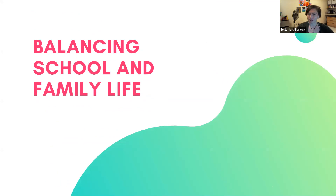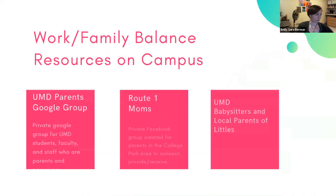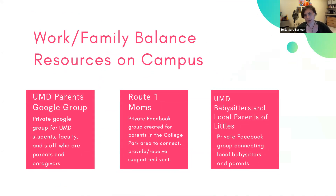First we're going to talk about balancing school and family life. There are a bunch of different resources on campus. I'm going to talk about a couple of online groups you can join, especially right now because of COVID — it's really important that we have all of these resources even if we can't be together physically. The first is the UMD Parents Google Group. These are all private groups, so you have to be admitted into them, but it's pretty easy — you just request access. It's a private Google group for UMD students, faculty, and staff who are parents and caregivers, basically a way for UMD parents to connect and find different ways to deal with school and their families at the same time.